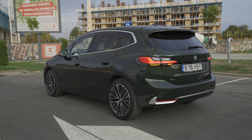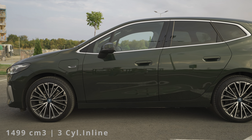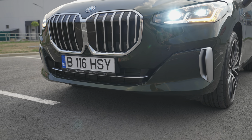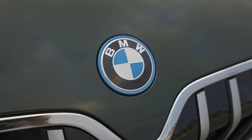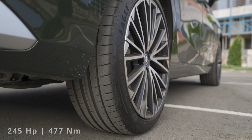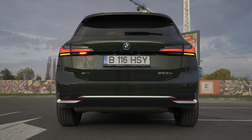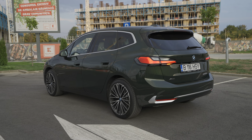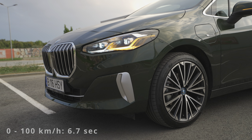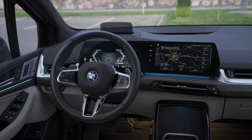Now for more technical data. The car comes with a 1.5-liter petrol engine, three cylinders inline, combined with an electric motor. The electric motor drives the rear wheels and the petrol engine drives the front wheels - it's an all-wheel drive system. It can run in electric-only mode, petrol-only mode, or mixed mode. The power output is 245 horsepower and 477 Newton-meters - more than enough for a family car. The top speed is 195 km/h and it does 0 to 100 in 6.7 seconds.